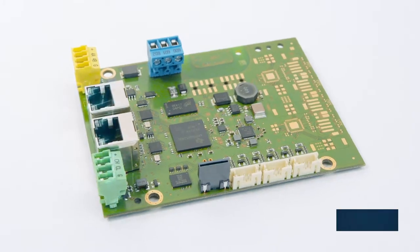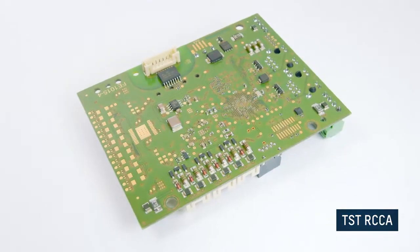Feig already offers a complete electronic solution for individual doors. Now we take the next step and connect doors to the outside world via our intelligent communication module.